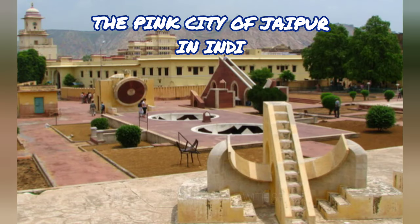Galtaji is a historic pilgrimage site to the east of the city. Temples, pavilions, lakes, and holy water springs are surrounded by lush vegetation. The tiny temple of the sun god on top of the hill can be seen from anywhere in the city.